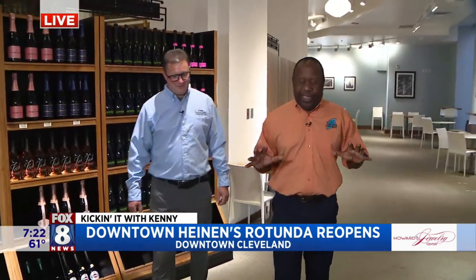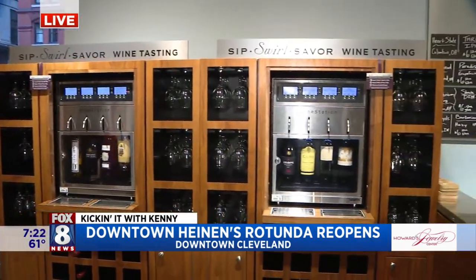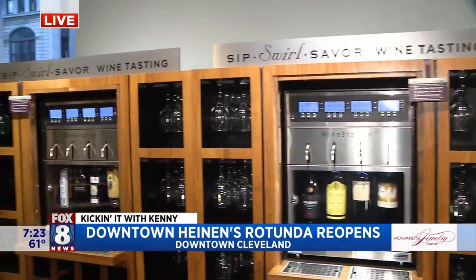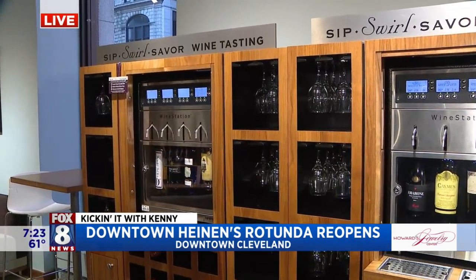Yeah, no doubt — you have a whole second floor. Absolutely. And this is really cool because you're seeing the lounge behind us, but you guys kind of just wanted to create a nice place to socialize, right? Absolutely. So we have the floral and savor wine tasting — 40 different wines that are on tap. Basically you come up here, put some money on a card. A lot of people do it between weddings on the weekends. We can go ahead and show you how it operates.